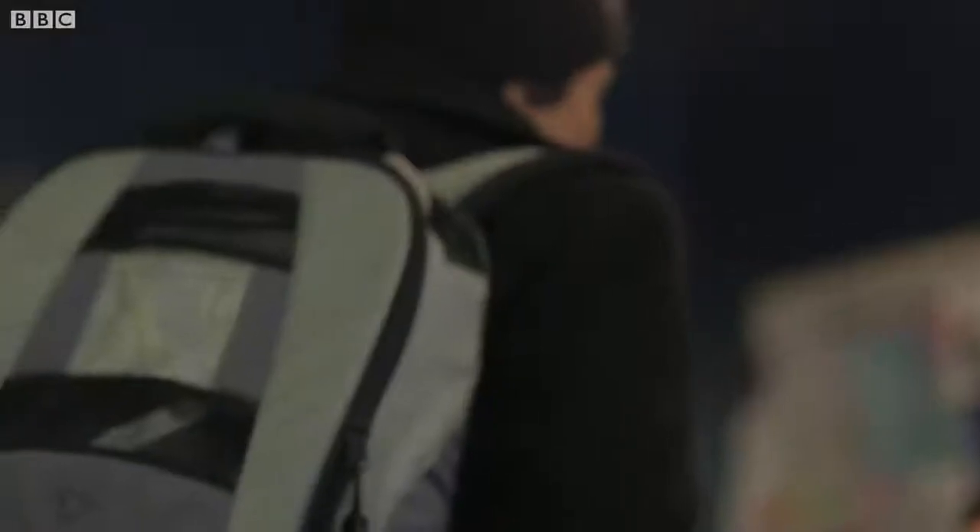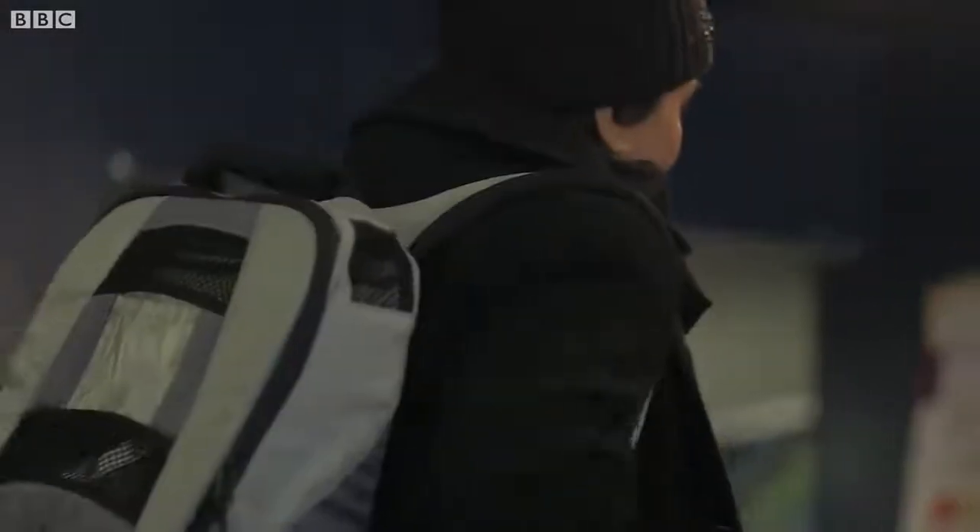It's the only centre in the UK that uses the device as a treatment for patients with heart failure. It costs £86,000 — but how does it work?